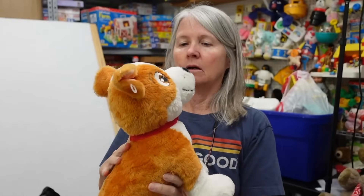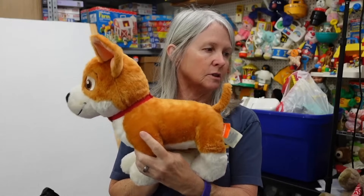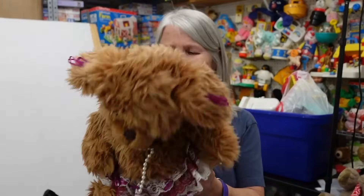Paw Patrol — I had Robert look him up because this is a different one. This is Tracker. He doesn't have his clothes, but he needs a bath. He's one of the harder-to-find ones. Robert said he saw comps for like $20 or so listed. Maybe he should go in the buy-it-now section since he doesn't have his clothes.